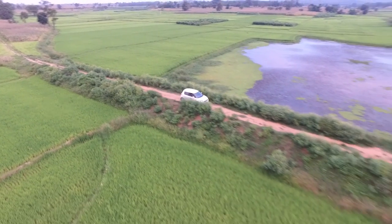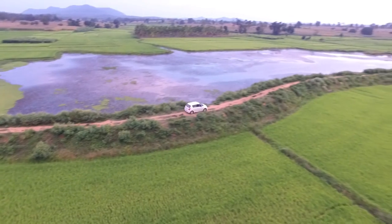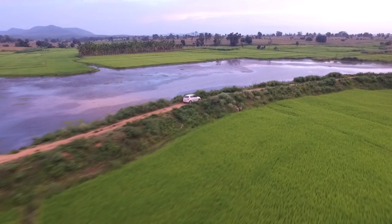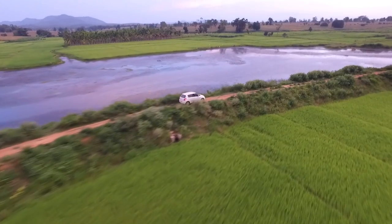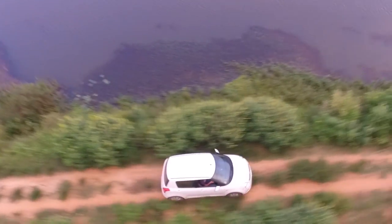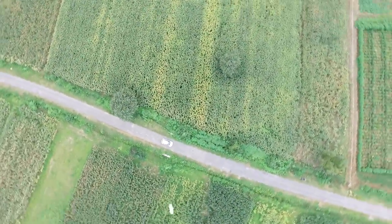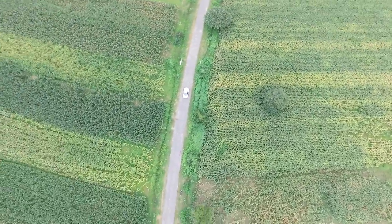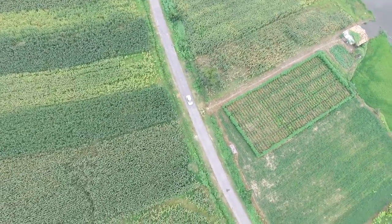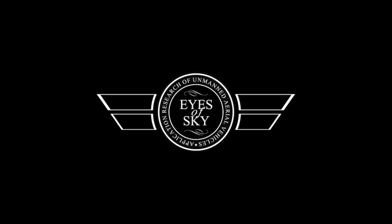Hello again! Shots like these wouldn't be possible a few years back without using helicopters, which is of course a super expensive idea, and even then it would be a challenge to get shots so close and with such great stability. Today's technology changes all of that, and the fact that I was filming this entire video while driving the car without anyone's assistance makes this technology so awesome. Stay tuned to find out how I took these shots.